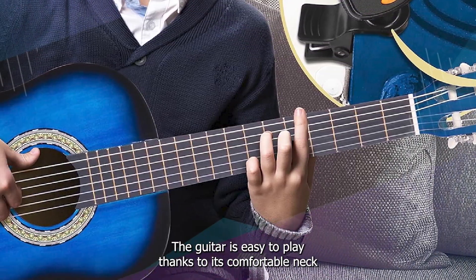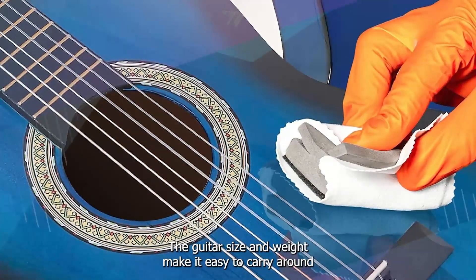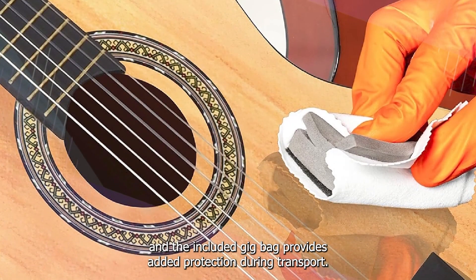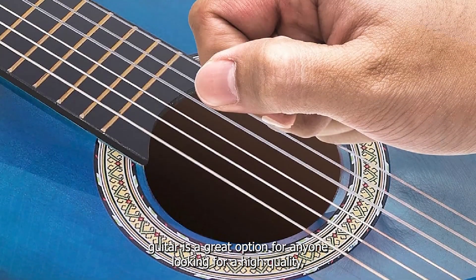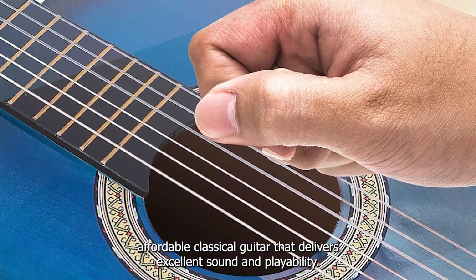The guitar is easy to play, thanks to its comfortable neck and smooth fretboard, which allow for fast and precise fingering. The guitar's size and weight make it easy to carry around, and the included gig bag provides added protection during transport. Overall, the Pyle Classical Acoustic Guitar is a great option for anyone looking for a high-quality, affordable classical guitar that delivers excellent sound and playability.